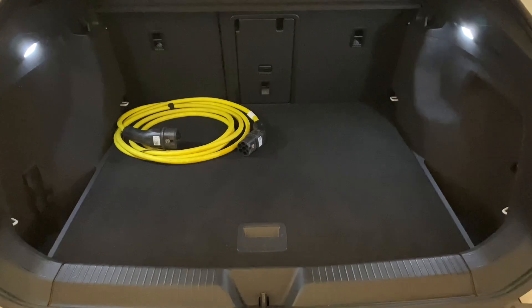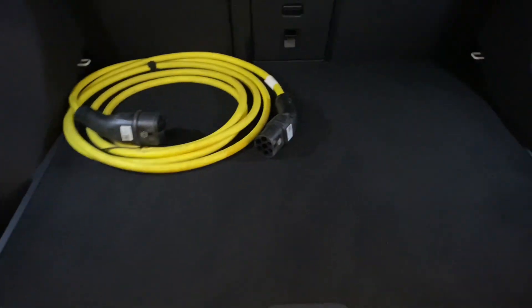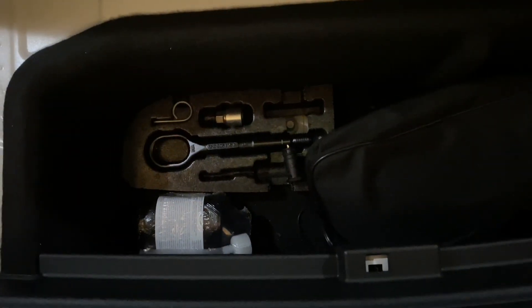Starting at the boot area — you can see a really nice deep boot. You've got split folding seats and a three-load facility. One of the charging cables is present. Underneath there's additional underslung storage with netting, and below that we've got the towing eye, generator pump, and a sealant for a get-you-home puncture kit.